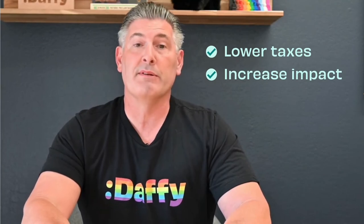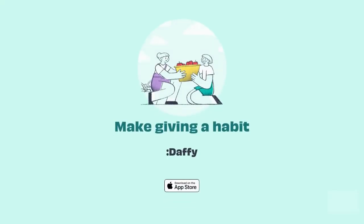So if you're looking for a better system for giving that will lower your tax bill and increase your impact, come to Daffy and open up a donor advised fund today. Daffy is the donor advised fund for you.